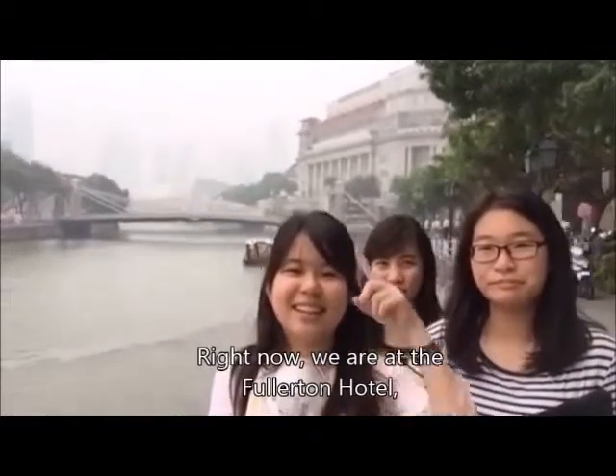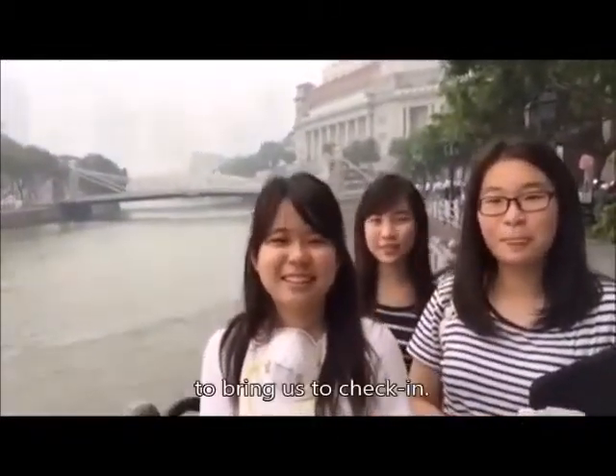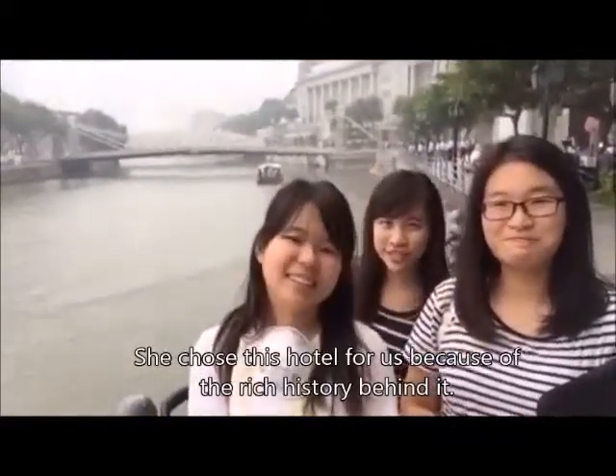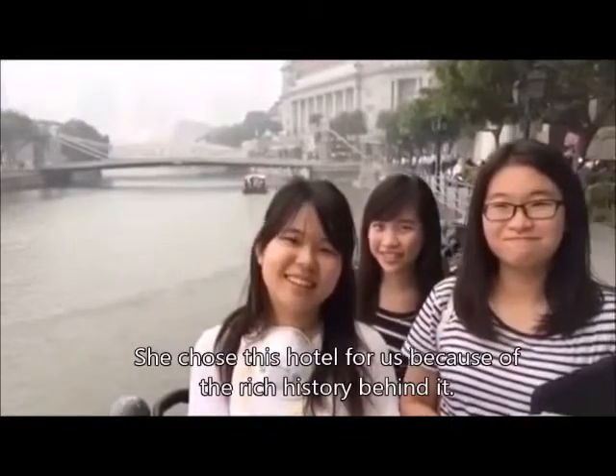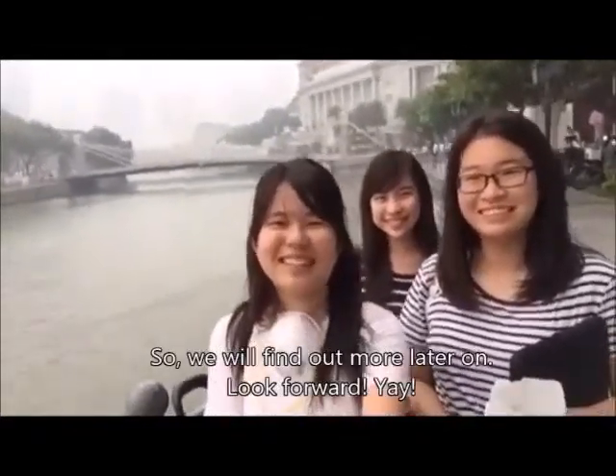Right now we are at the Fullerton Hotel, waiting for our friends' parents for us to check in. She chose this hotel for us because of the rich history behind the hotel. So we'll find out more later on. Look forward, yay!